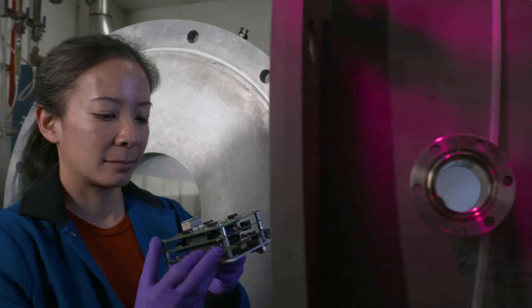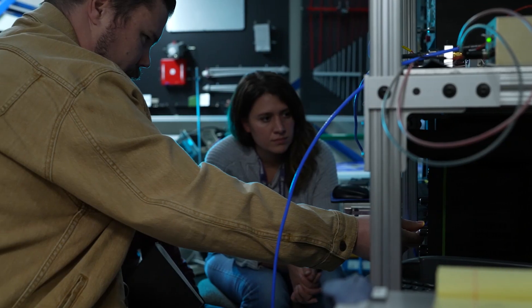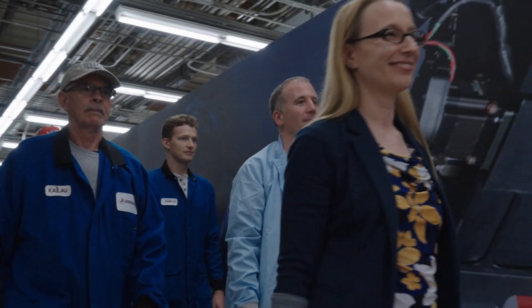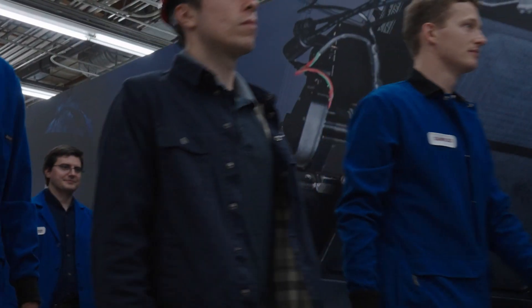Our staff have a strong technical background in all kinds of electric propulsion devices, so it's really the combination of the unique and very capable facility with the very talented people who work with it.